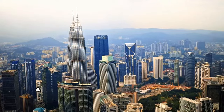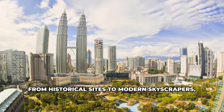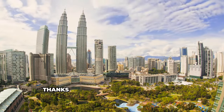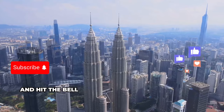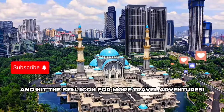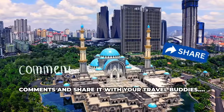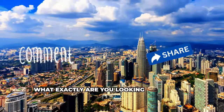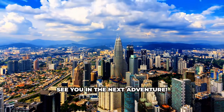So, there you have it — a whirlwind tour through Kuala Lumpur. From historical sites to modern skyscrapers, KL has it all. Thanks for joining us on this journey through Kuala Lumpur. Don't forget to like, subscribe, and hit the bell icon for more travel adventures. If you liked the video, let us know in the comments and share it with your travel buddies. What exactly are you looking forward to in KL? This was Marcus from Travelers Top 10 — see you in the next adventure!